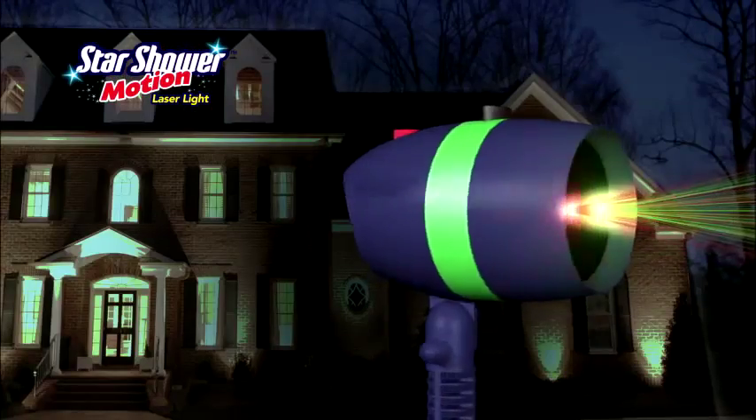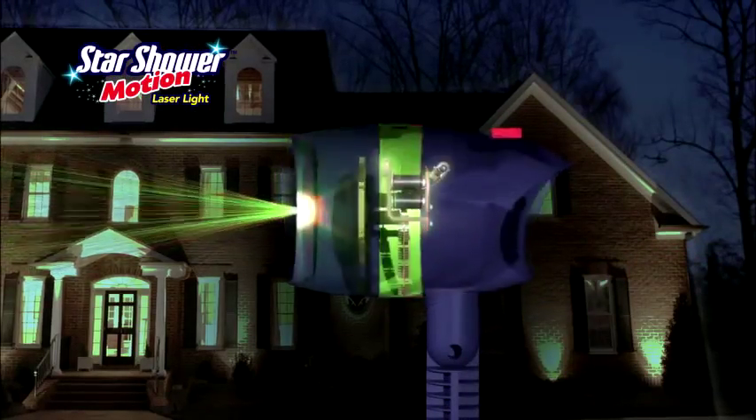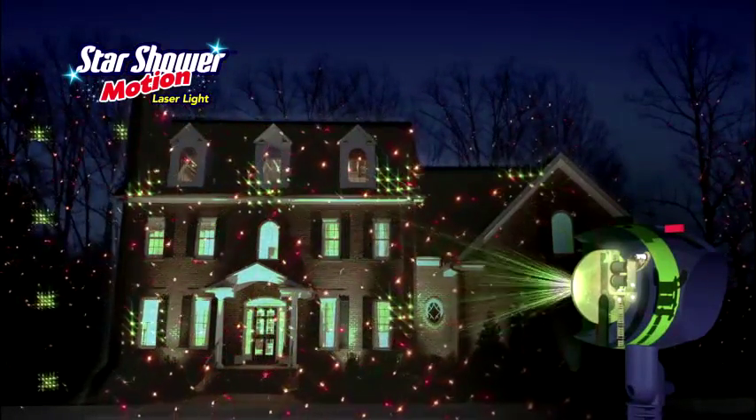The secret is the weatherproof laser design that projects holographic stars, while the motion motor creates beautiful shimmering patterns of light.